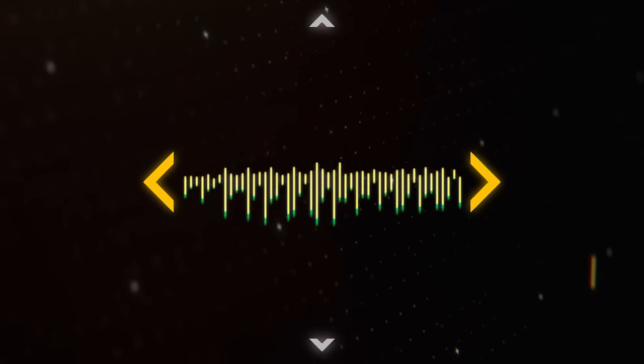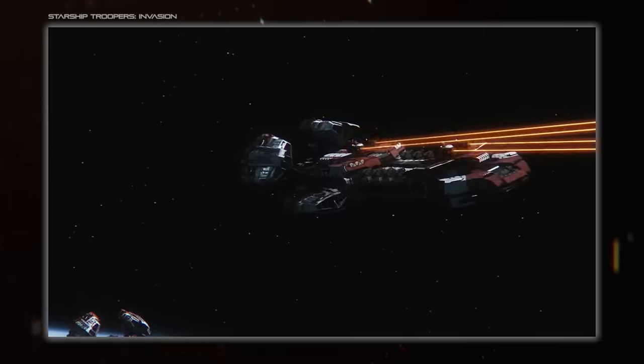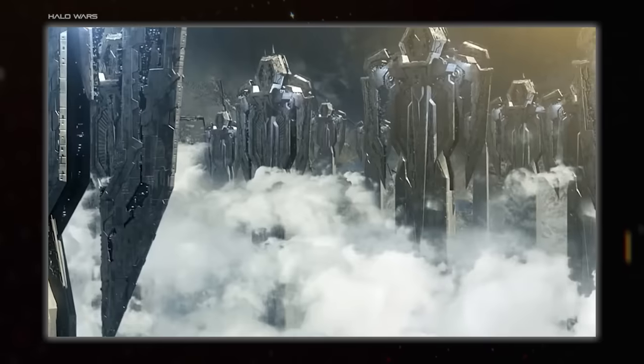Hello everybody and welcome back to Space Dock. I'm Hojiwana and recently we've been covering ship classes in various contexts, and today it's the turn of the Dreadnought.